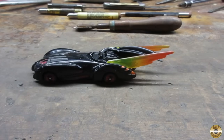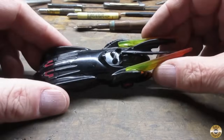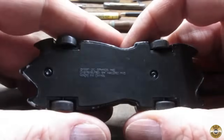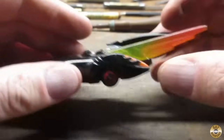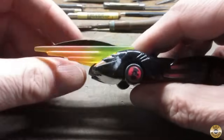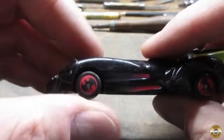So I have a collection of Batmobiles, and I hadn't seen this one before. I think it was in the dollar bin. This one's marked DC Comics, 1997. I like those clear flame wings — it's got the little bats on the wheels.